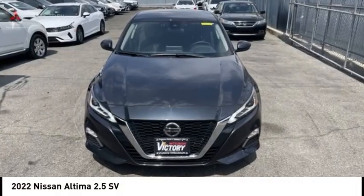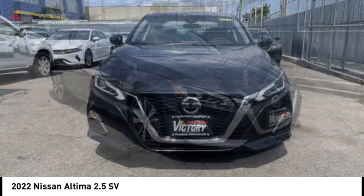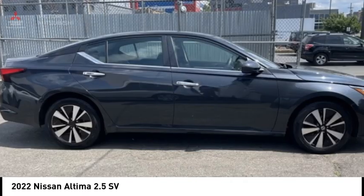Come test drive the 2022 Altima. The Nissan Altima offers advanced features to make life easier, including push-button ignition, which comes standard.